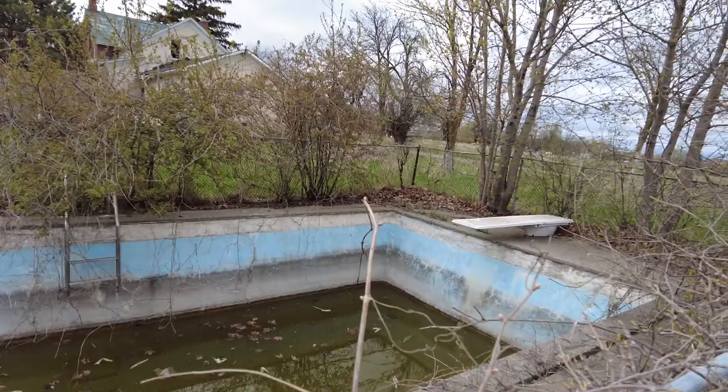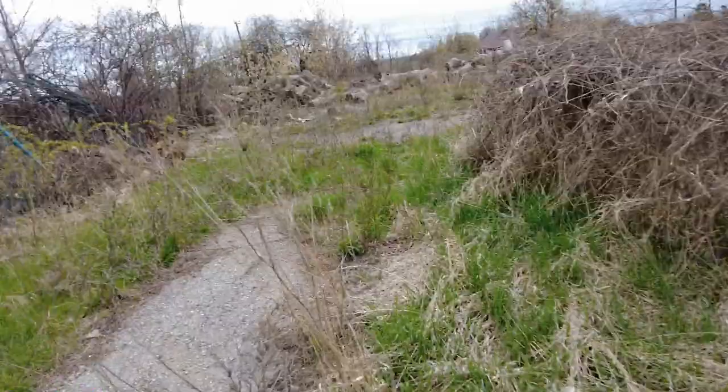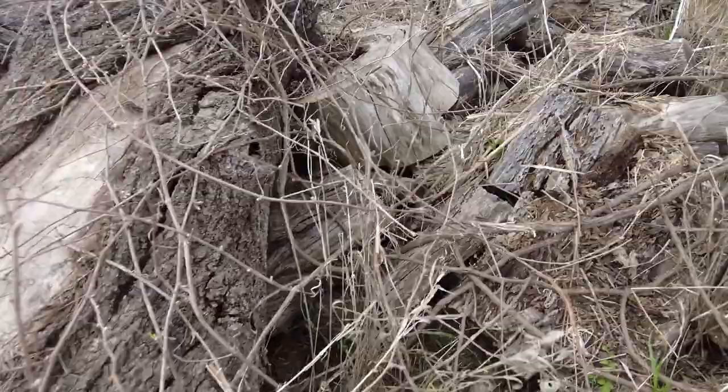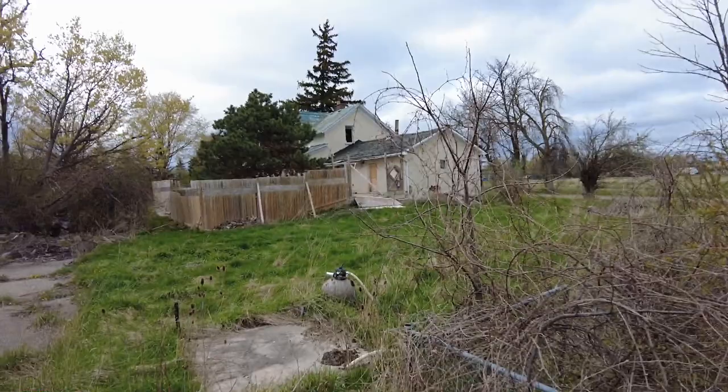Alright guys, so here is the swimming pool — definitely been abandoned for quite a long time. You can see how much the water has evaporated, plus all the overgrowth of the vines. See if we can get a better angle for you. Here's the back of the place, and we've got the pool.